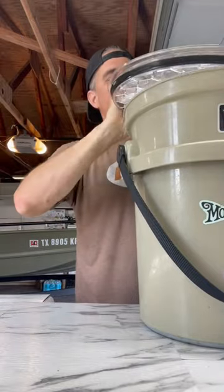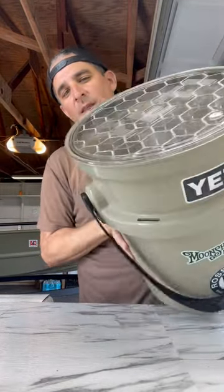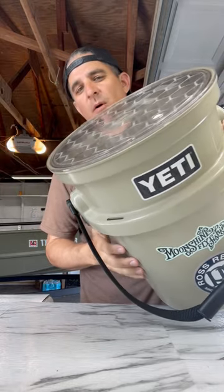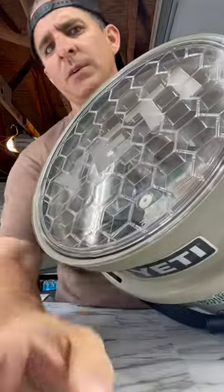Now everything in here stays dry, and it also makes a stool — I can sit it on the deck, sit up high. This is just a real worthwhile investment for a boat, I believe. You can use it for anchors; I've seen people use it for anchors because they're so tough. Love this Yeti stuff man, wicked bucket, worth the money, it really is.